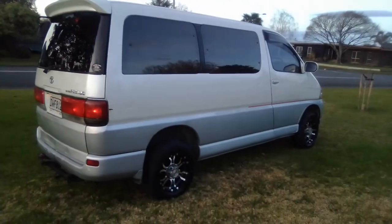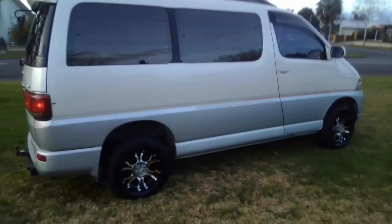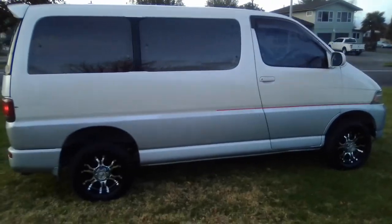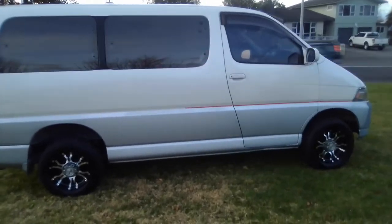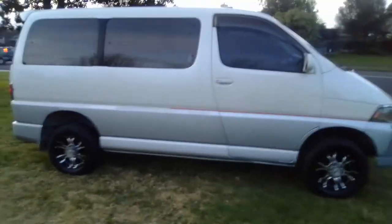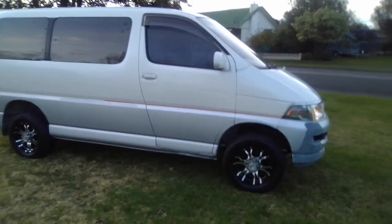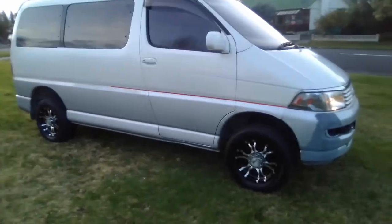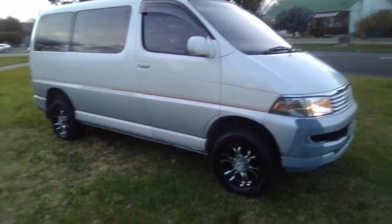We haven't been using it a hell of a lot lately because we've had other cars, and I work shift work, so when I work midnight shifts I just use my wife's car. It's got a tow bar with the trailer plugs all wired in — all the gear. It tows really well, being a three-litre diesel.